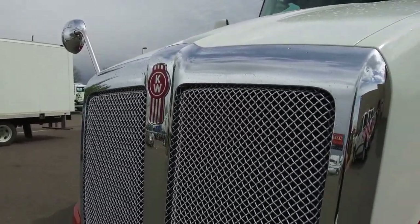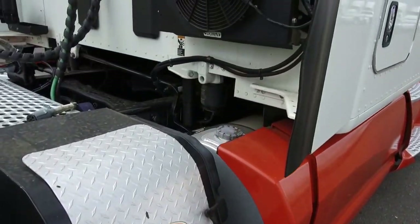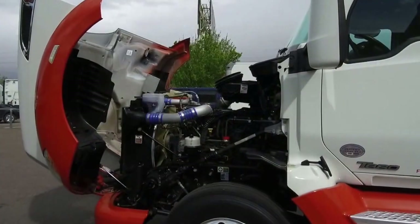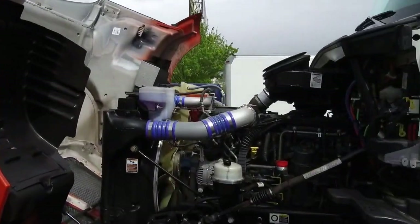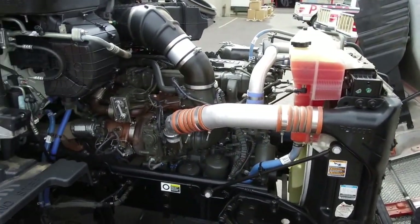This truck is also equipped with collision mitigation, S-bar heater, adaptive cruise, and a carrier APU. Let's take a look at the engine — this is very fuel efficient with a 455-horsepower Paccar MX-13 engine and a 10-speed transmission.